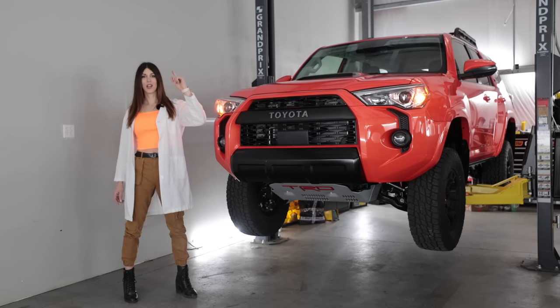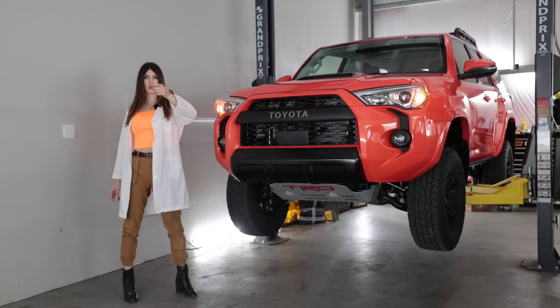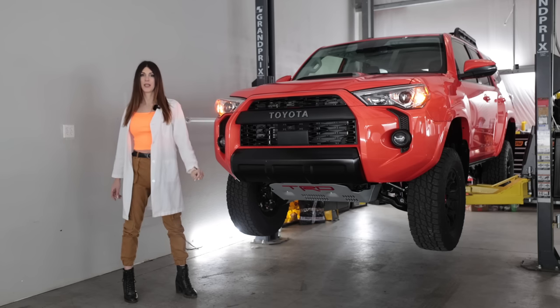Anyway, I'm gonna get this thing up in the air. We're gonna nerd out in the tech specs, see how this thing is constructed, and then we'll take it out and give it the beans and play with it in the dirt.